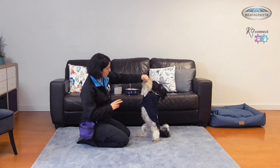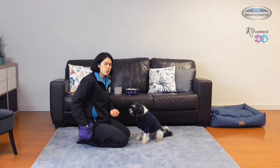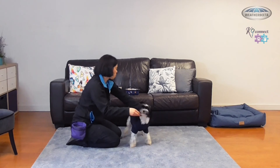Yes, good boy, well done. If we're having issues with them falling back, I might again use the prop of the couch, so we get into position.